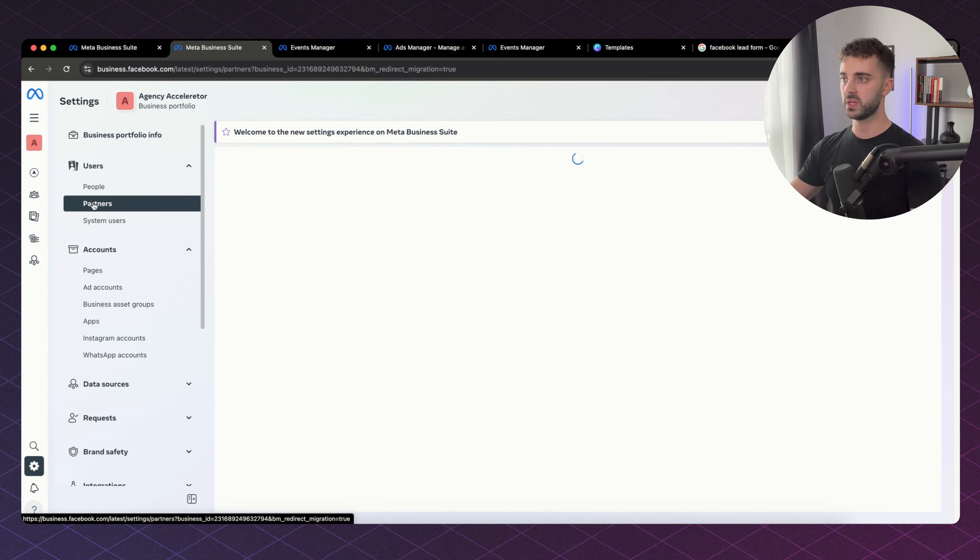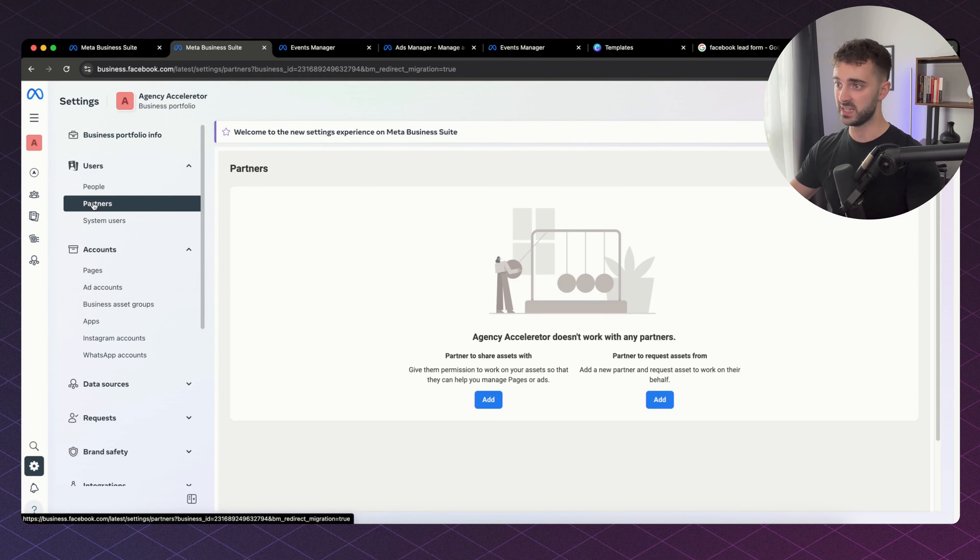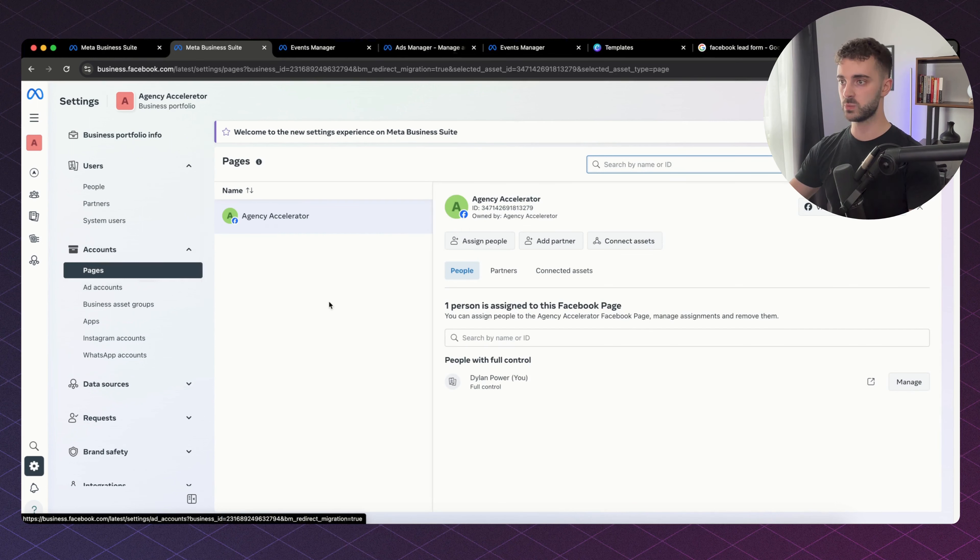Partners is more for if someone is inviting an agency in — it's if you're in the ads manager Business Suite of a brand and they're inviting you in to run their ads. System users we don't need to worry about for now. Then we go down to Pages, where you add in either your page or the brand's page to run the ads from.